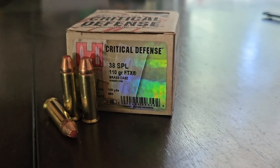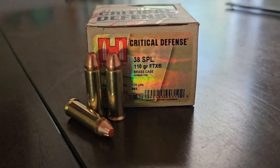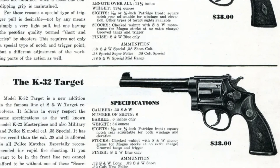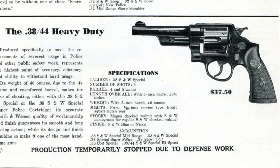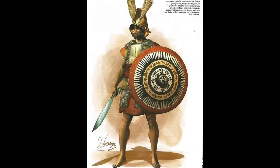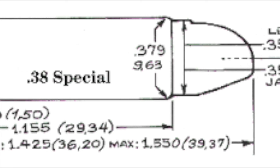The 38 Special, however, remains popular to this day. The 38 Smith & Wesson Special, shortened to just 38 Special, was developed by Smith & Wesson and introduced in 1898 to give a bit more velocity and performance over the 38 Long Colt. The 38 Long Colt failed to penetrate the shields of opponents during the Spanish-American War, so the US government contracted with Smith & Wesson for a new revolver cartridge.